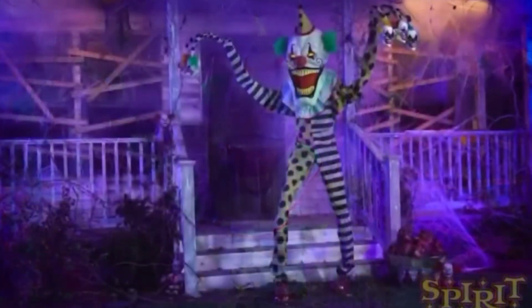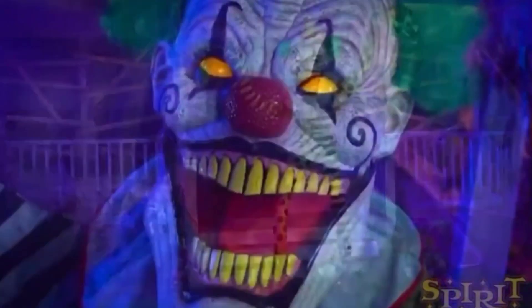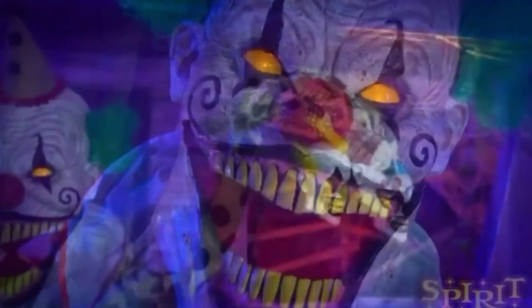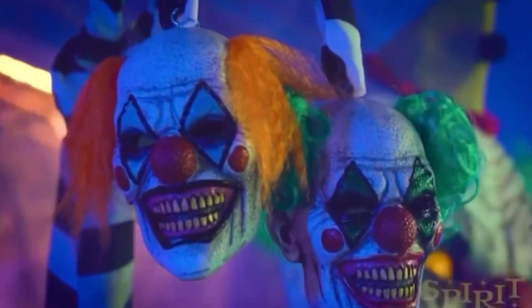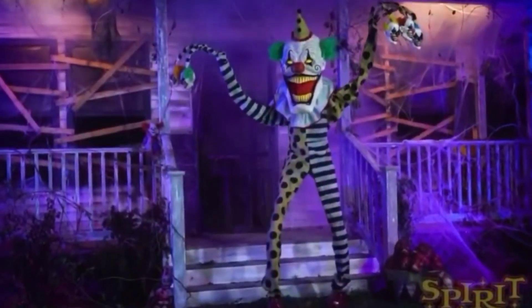Hey everyone, and welcome back to another video. Today we're going to take a look at the latest Spirit Halloween 2020 animatronic: Cuddles the Clown. Cuddles the Clown is an obvious mashup of the two Morris Costumes 2020 animatronics.